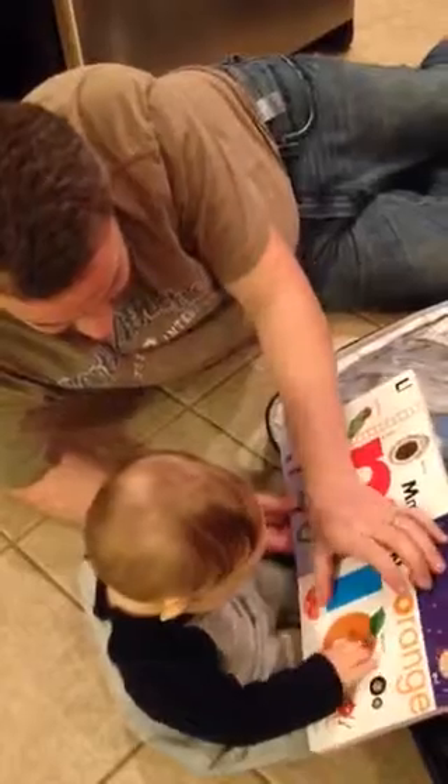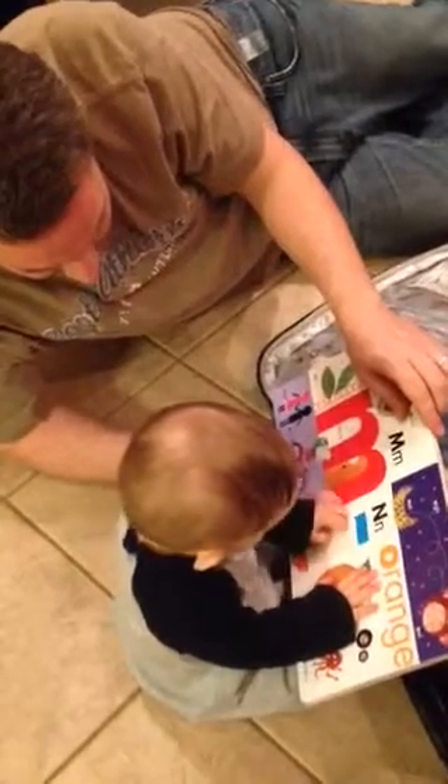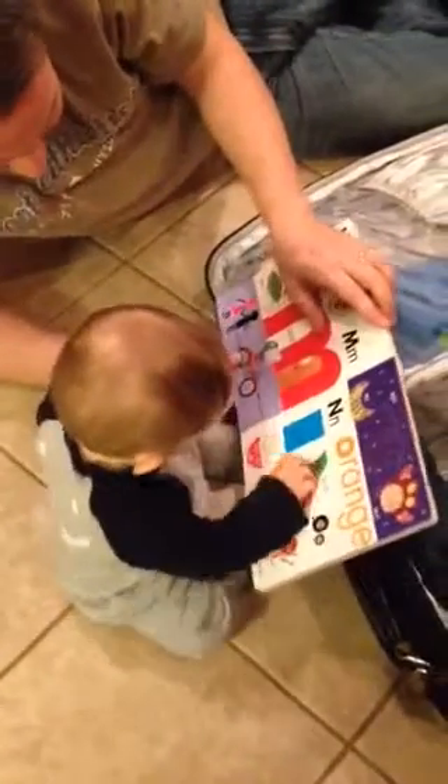Noodles. What's under there? Noodles. There he goes. He scratched it. Yeah, look. Noodles.